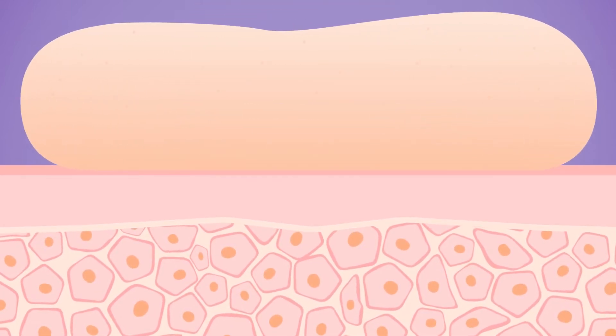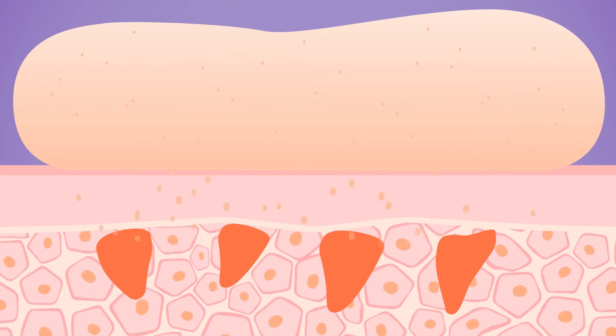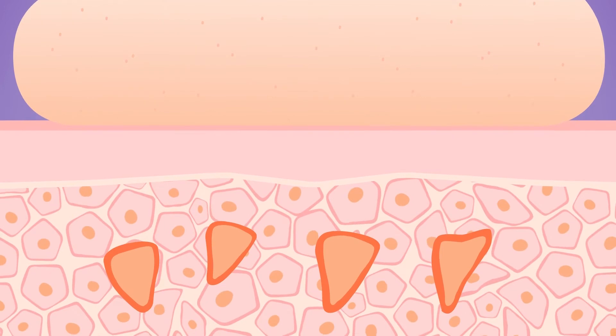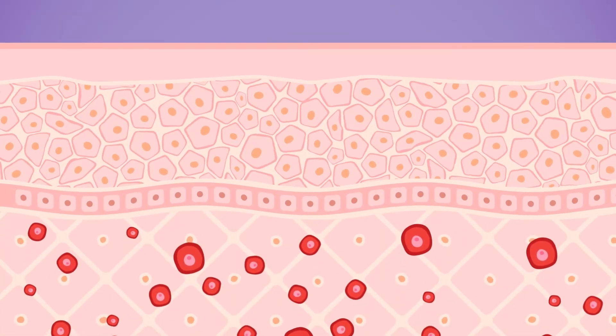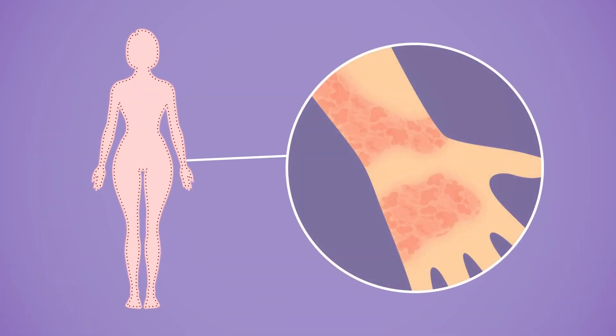DPRA simulates the reaction between a chemical and the surface of the skin, which would then go on to elicit a skin allergy response. Some folks who were here long before me identified the very first key event in the skin allergy reaction, understanding that if that doesn't happen, the rest of the cascading events will not happen. So it was quite ingenious to say, let's just worry about this — if it doesn't happen, then we know there's going to be no further reaction.